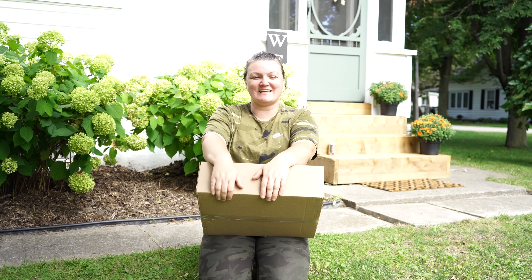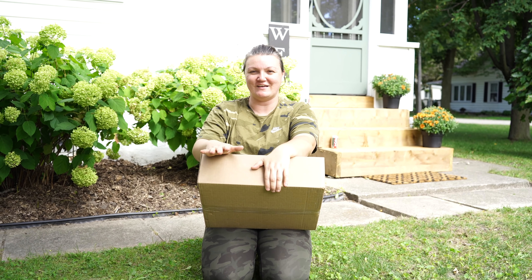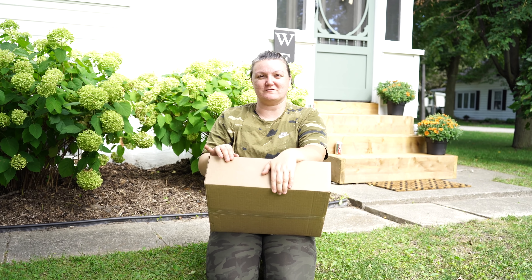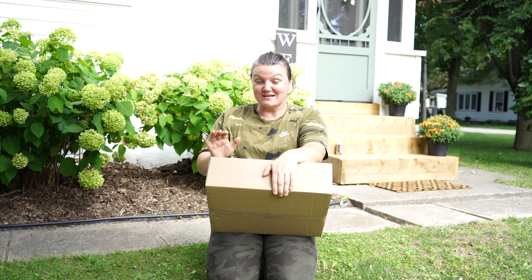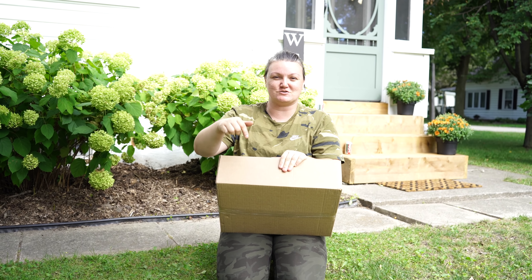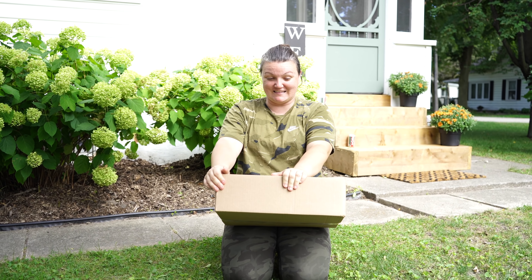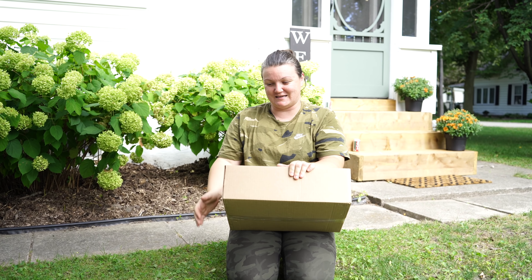We're just taking a quick break from our painting — it's getting super hot. We wanted to hop down and show you what actually came in the mail today. This is going to be the inspiration for a space we're going to work on in the interior of our house coming up early fall. This box came from decorhot.ca — I'll leave all the information in the description box below. Thank you so much to Decor Hot; this is going to be amazing in that space.